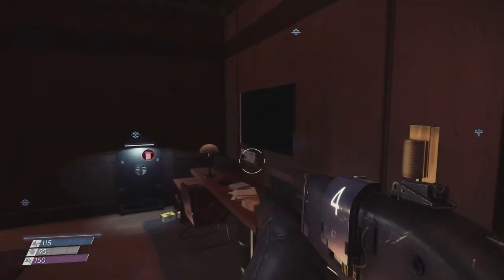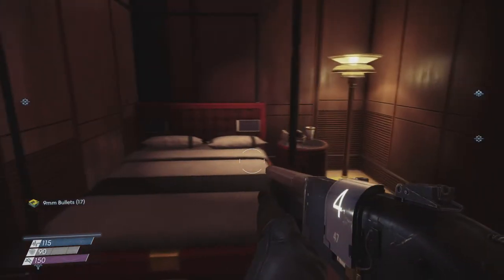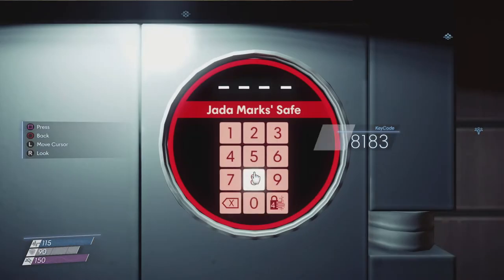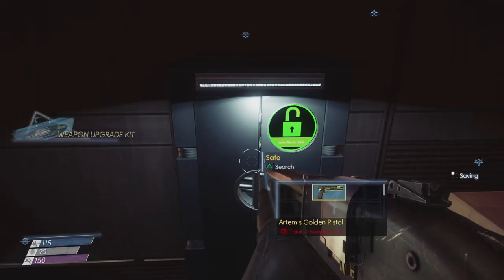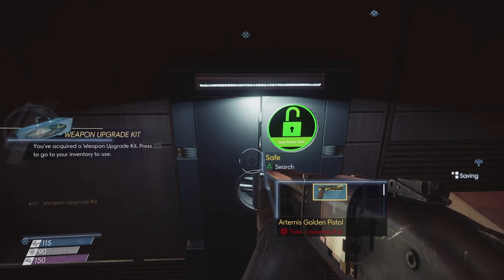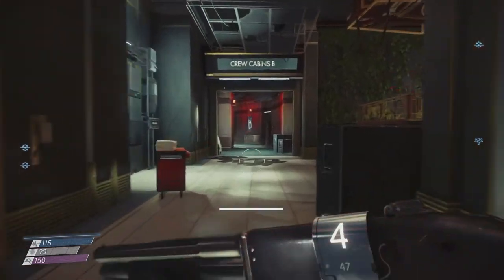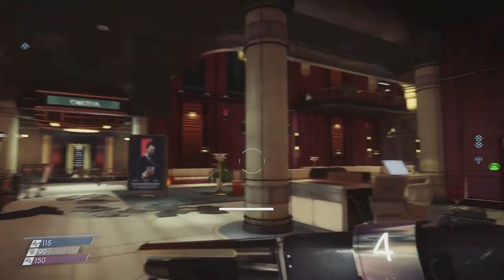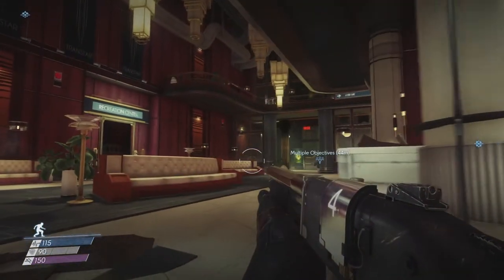There are some bullets and a safe — I actually have the keycode from a while back. Opening it up reveals the Artemis golden pistol! I start to remember where the recycler is. I can definitely hear a mimic. Where did it go? It turned into something.